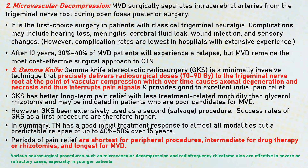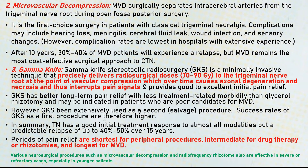Coming to microvascular decompression, this procedure surgically separates all the intracerebral arteries that are in proximity to the trigeminal nerve. This is done during open posterior fossa surgery. It is the first choice surgery in patients with classical trigeminal neuralgia. Severe complications can occur, including hearing loss, meningitis, cerebrospinal fluid leak, wound infection, and sensory changes. After 10 years, 30 to 40 percent of patients can show a relapse, but this is one of the most cost-effective surgical approaches to classical trigeminal neuralgia.